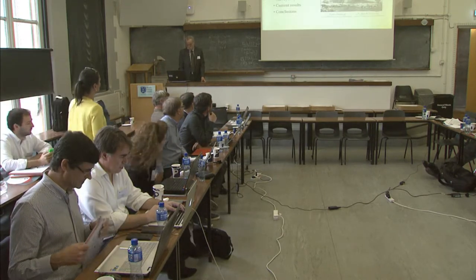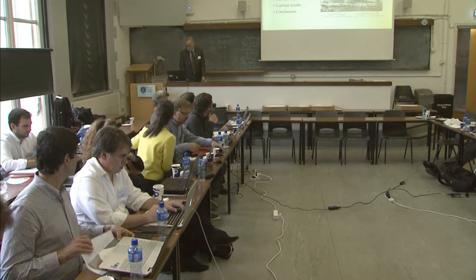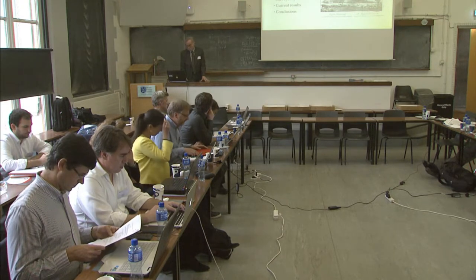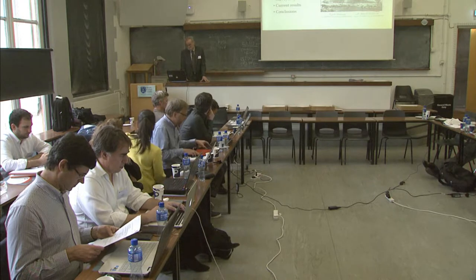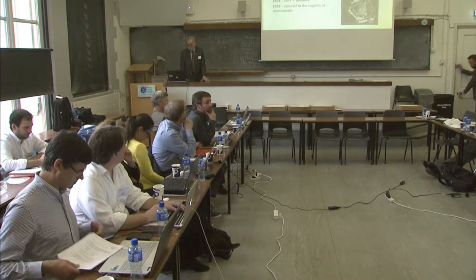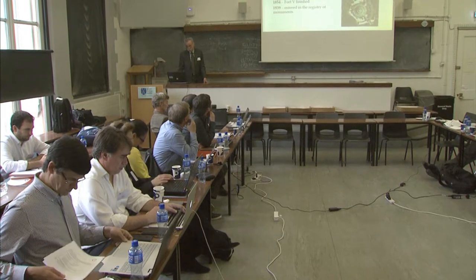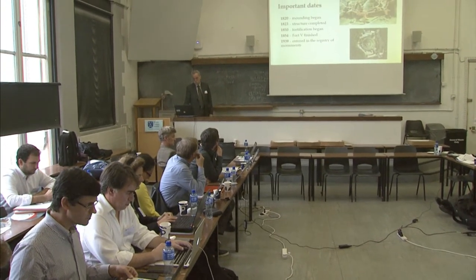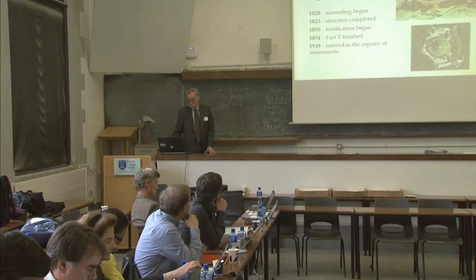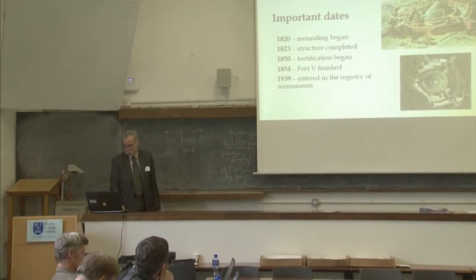It's a structure which was erected at the beginning of the 19th century. It has very important historical value for us, and that's the reason why monitoring was applied to the structure. The important dates are: it was erected at the beginning of the 19th century, around the middle of the 19th century the fortifications were built around it, and it was entered in the registry of monuments at the beginning of the Second World War.